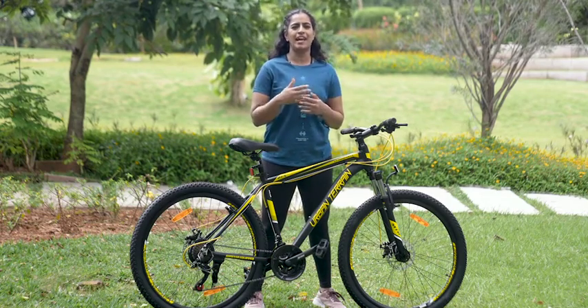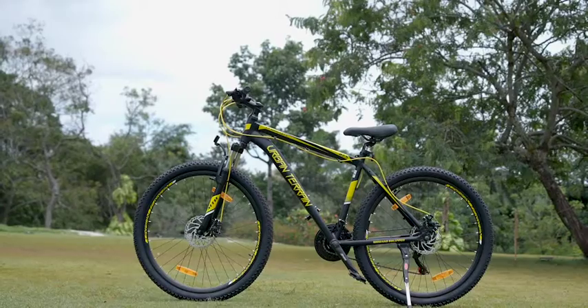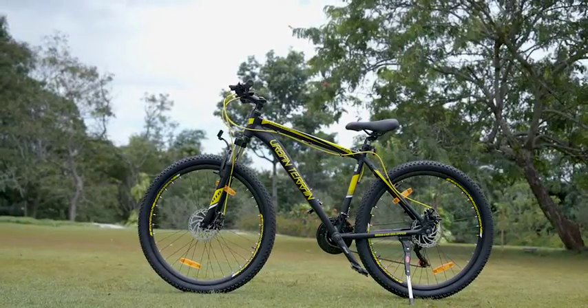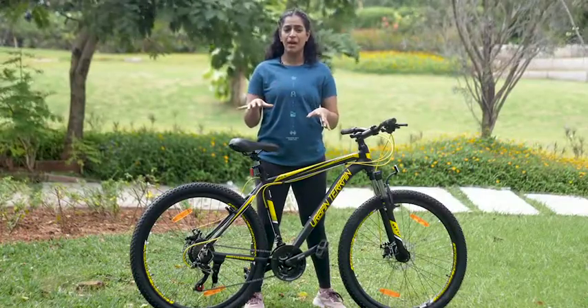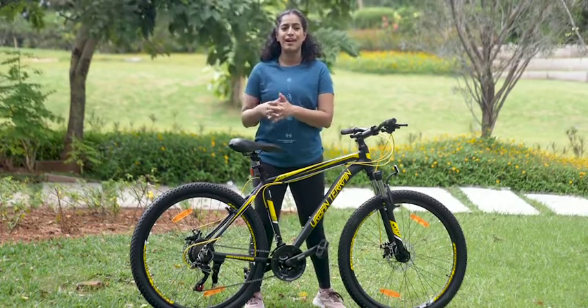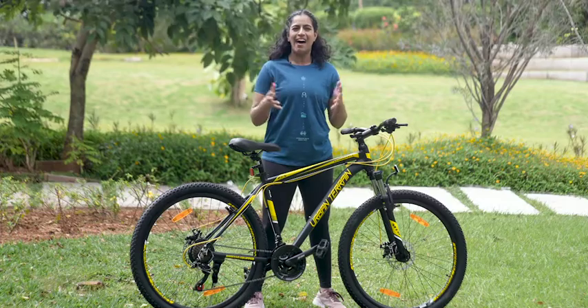Hey everyone, I'm Suvini and I came across this cool cycle online. It's from Urban Terrain. It has amazing features which I'll show you, but the best part about this cycle is you get exclusive access to a trainer-led cycling community. How amazing is that?